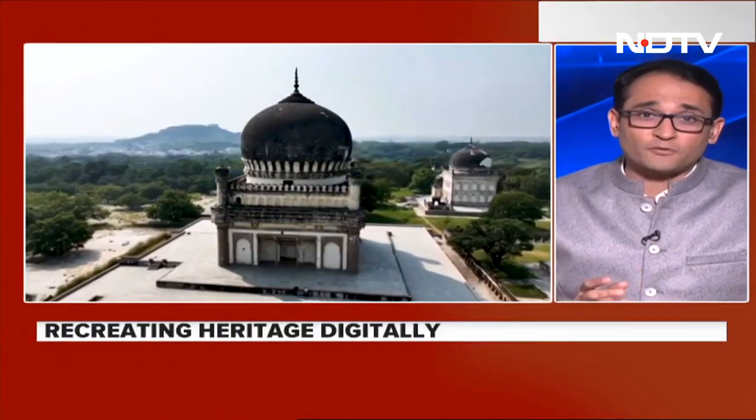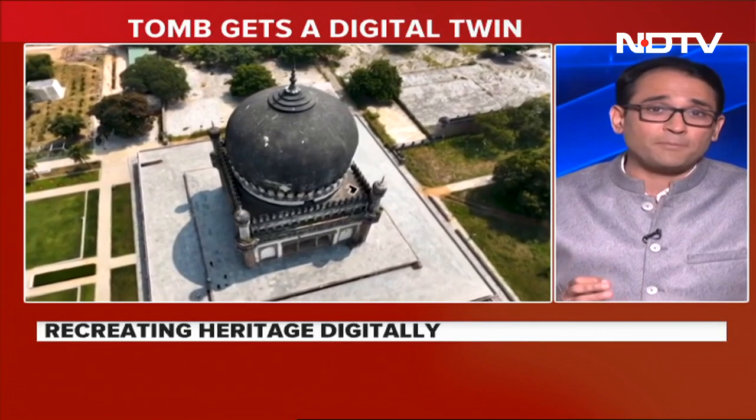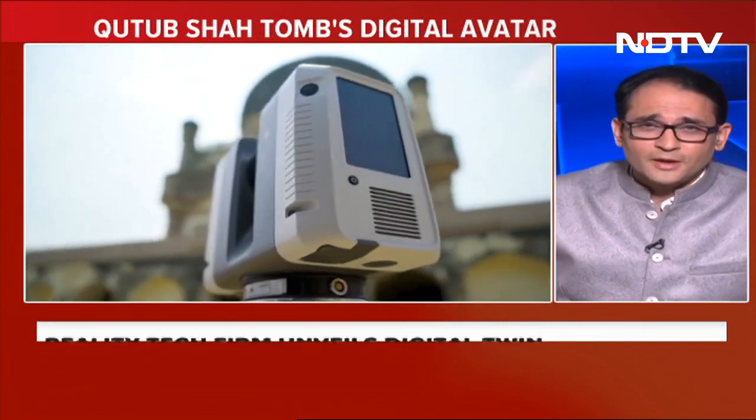Hyderabad's famous Muhammad Kuli Qutb Shah tomb today had a perfect digital twin — a show of power of technology. An exact replica of the 16th century tomb was made, underlining the power of creating digital twins that could have multiple use cases, including preserving heritage structures. NDTV's Uma Sudhir with a see-it-to-believe-it event this morning.